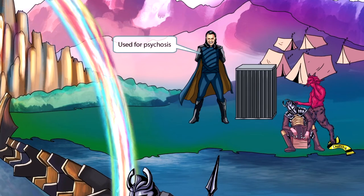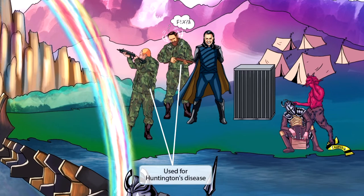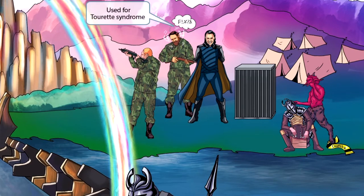Now that we've discussed the mechanism and drug names, let's dive into the clinical uses. The Asgardians have caught a psycho and are going to lock him in a cage — this psycho should make you think of psychosis, reminding you that typical antipsychotics are used for psychosis. Next to the caught psycho are two Asgardian hunters in camo — the idea of hunting should remind you that typical antipsychotics are used for Huntington's disease. One hunter has been suffering from head and neck twitching and is shouting profanities; this involuntary twitching soldier is our symbol for Tourette syndrome, reminding you that typical antipsychotics can be used for Tourette syndrome.